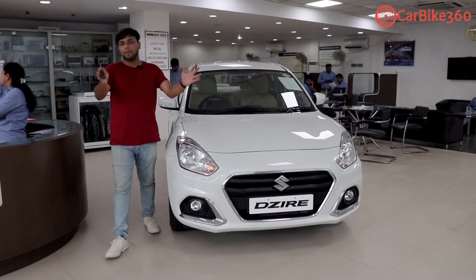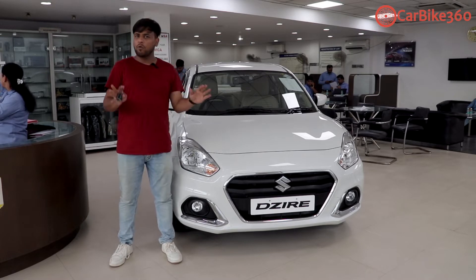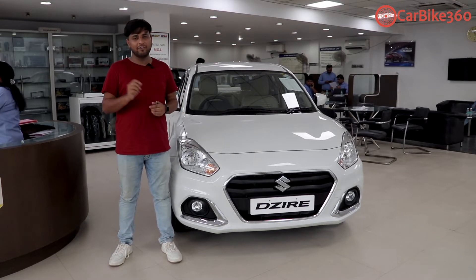Hi guys, welcome to the channel again. You are welcome to our channel and you are watching Carbike360. I am your host of the day and my name is Vivu.